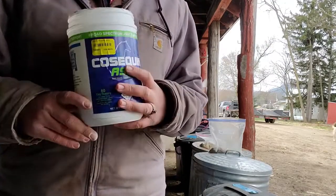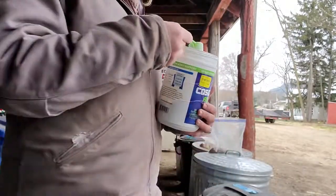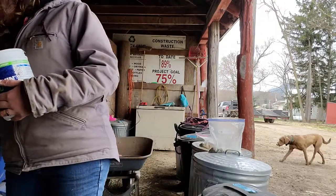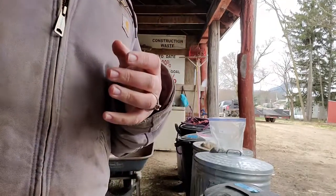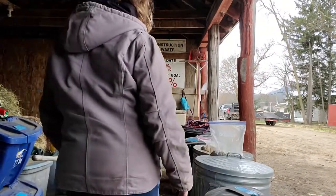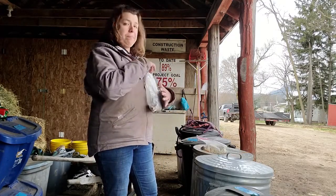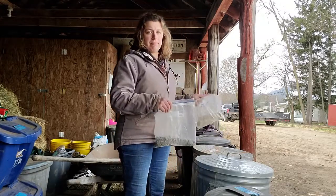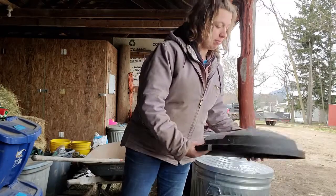Lastly for Callie is Cosequin ASU. Late last spring, we were having a lesson and she ended up showing up lame. I ended up cold hosing her and gave her a few days off but saw no change. I set up an appointment with the vet and we were able to take a set of X-rays and found out that her hocks were fusing. The vet originally offered us three options but I only remember two: option one was to start her on the ASU, give her a month off to allow the product to really get in there and work, and see what happens — or option two was to go straight to injections. I've since noticed a difference when she's not on ASU. It's a bit pricier at $1.86 a day, but if it's doing the job, it's well worth the $1.86.